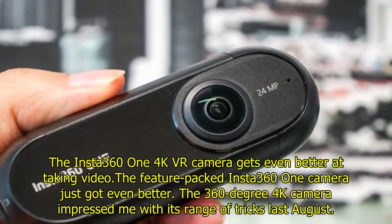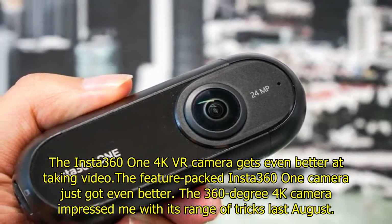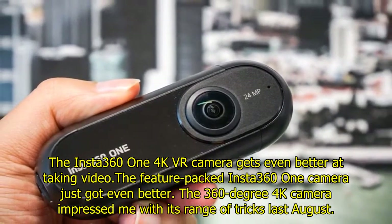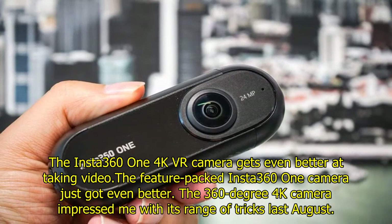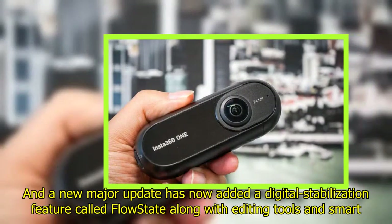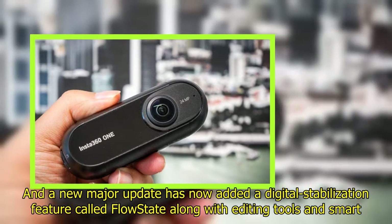The Insta360 ONE 4K VR camera gets even better at taking video. The 360-degree 4K camera impressed me with its range of tricks last August, and a new major update has now added a digital stabilization feature called FlowState, along with editing tools and smart tracking.